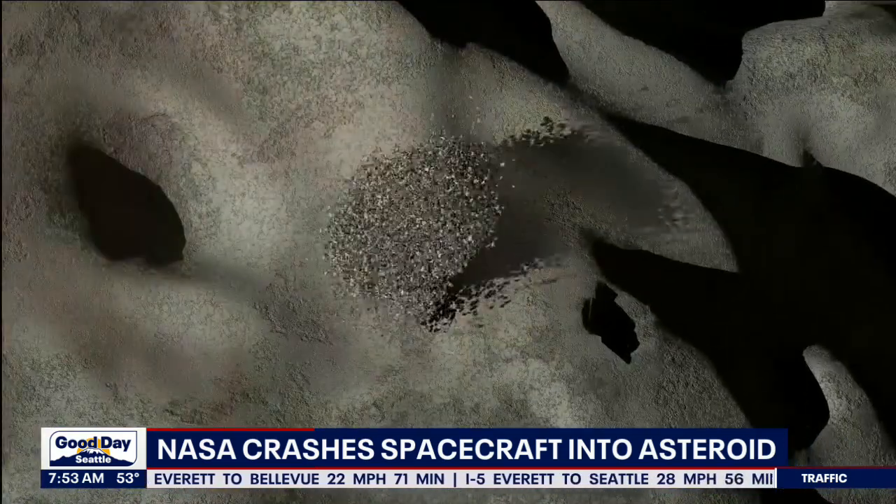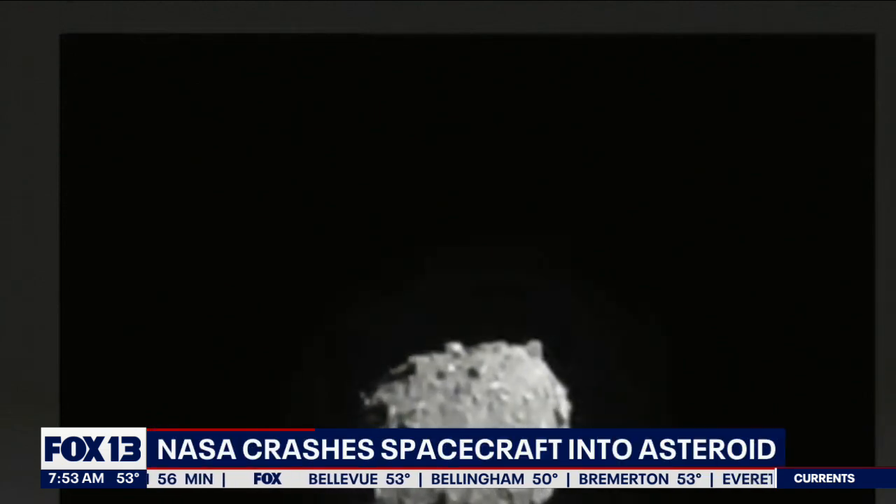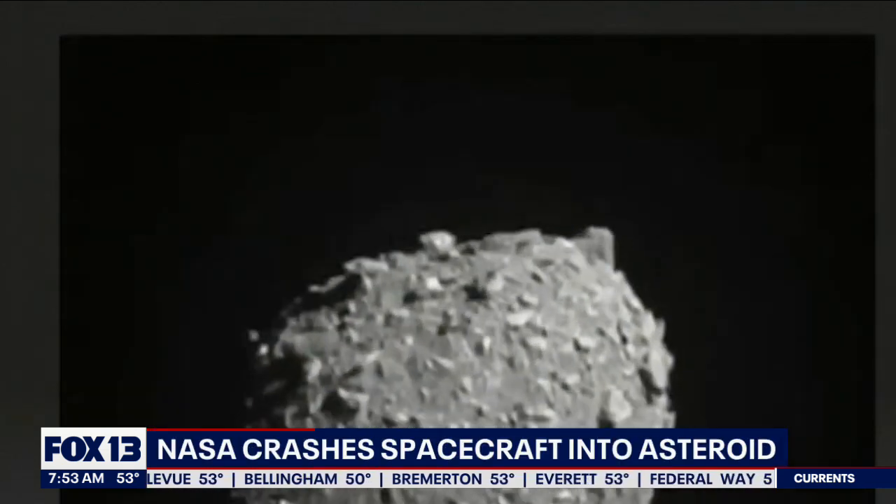That's really what we're going to learn in the next weeks to come. We hit this asteroid — now how effective was that at deflecting it, and what would that mean for using it? Depending on what happens, the collision could change the course of planetary defense.